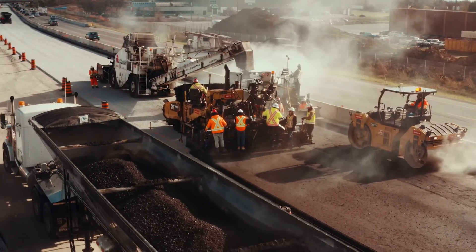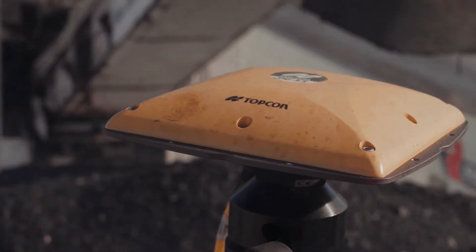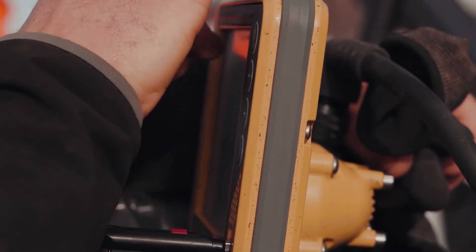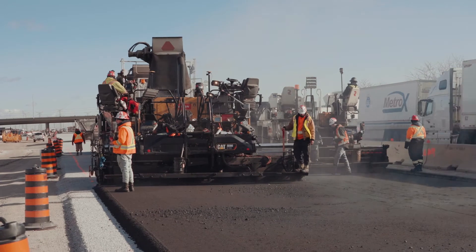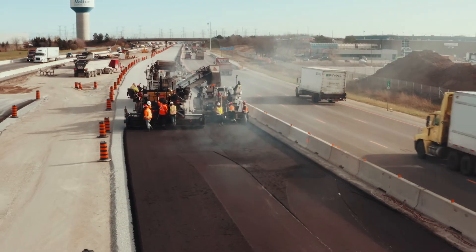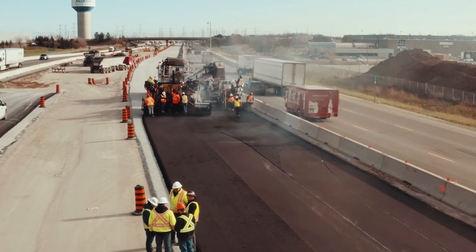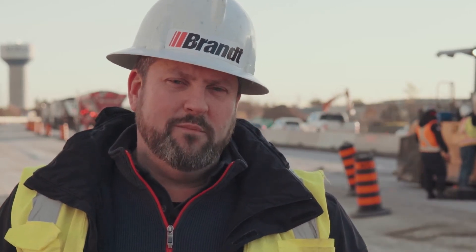The 3D paving allows us to have a geo-reference for the paver so it knows exactly where it is. The operator knows where it is. We know what design thickness we're going to lay down, and we know that the screed, the toe arms, and the hand cranks are all going to respond. There's not a lot of trying to tweak it here or anticipate three or four paver lengths ahead, which traditionally is an art. Now the paver can anticipate those particular nuances before you get there, and that alone is worth the price of admission for the smoothness and corrections we're able to do in the asphalt.